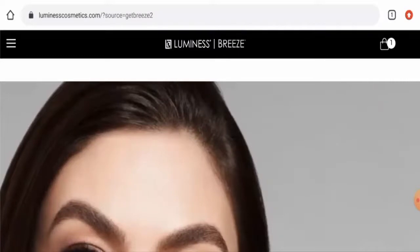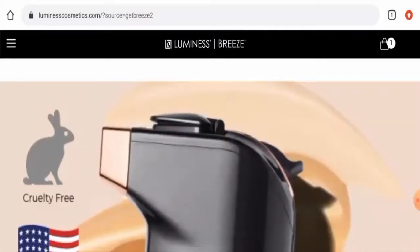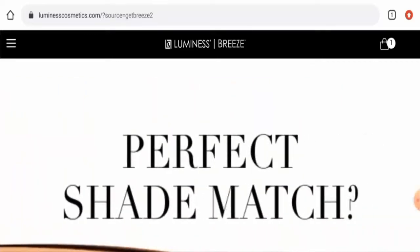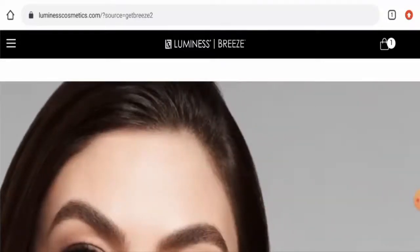If you wish to buy any product from this site, please do watch this video. And if you've already experienced any fraud over this website, or if you have not received the product or got a damaged product, please do watch this video till the end to find out how to get your money back.